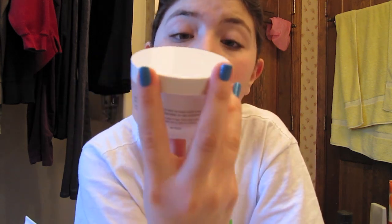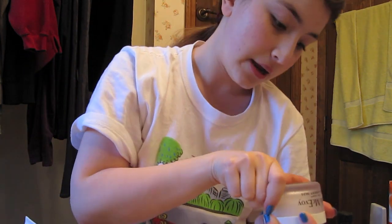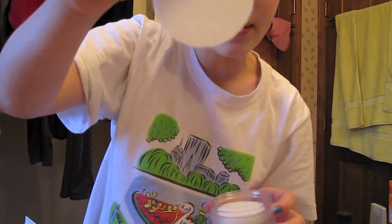The next product is one you should use three times a week in the mornings. I'm going to use it Mondays, Wednesdays, and Fridays, but today is Sunday and I really wanted to try it out. This is the Trish McEvoy Even Skin Beta Hydroxy Pads. You just open it up and they're like little exfoliating pads.